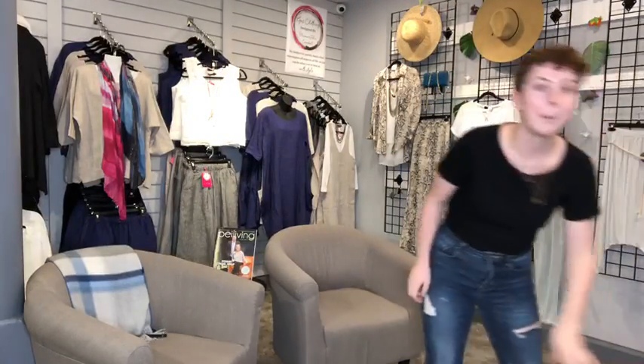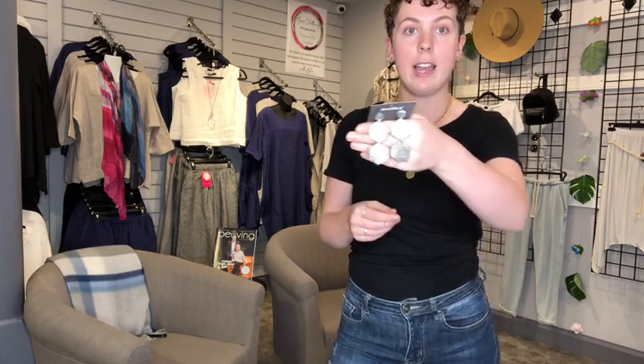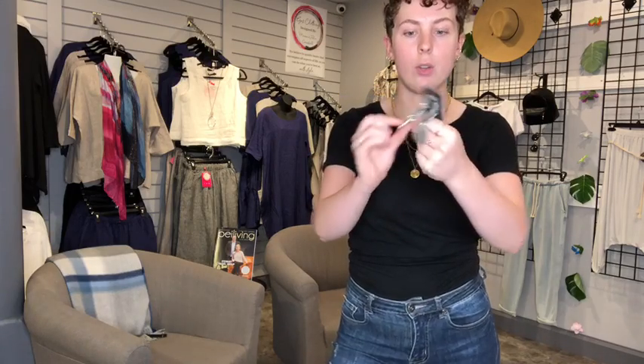My last but certainly not least item are these earrings from Hughesy Sisters from Toronto — they're handmade in Toronto, which is really nice. We only have a few pairs left. These are my personal favorite: they're a long hexi style with a silver base and some gold leaf on them, which I think is really pretty. Originally $45, now down to $20, with only a few select pieces left.